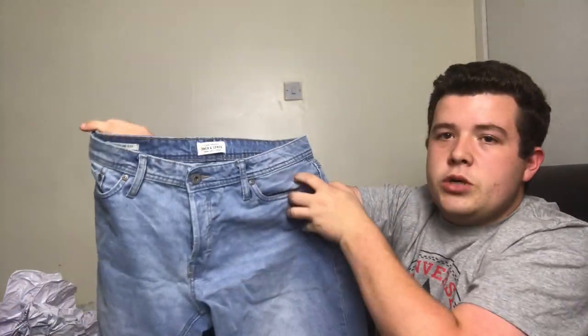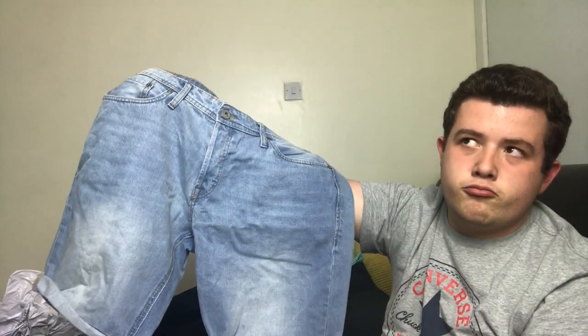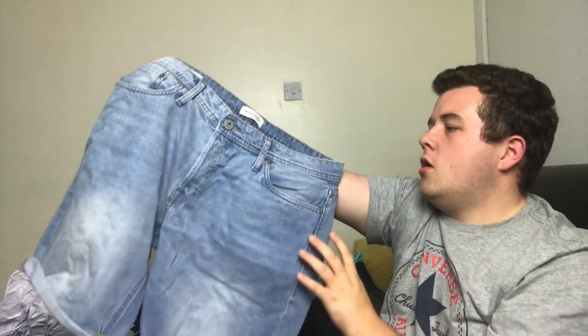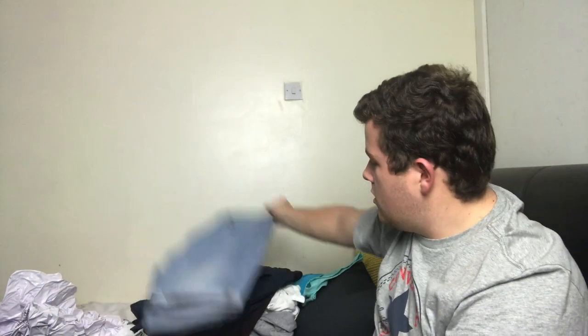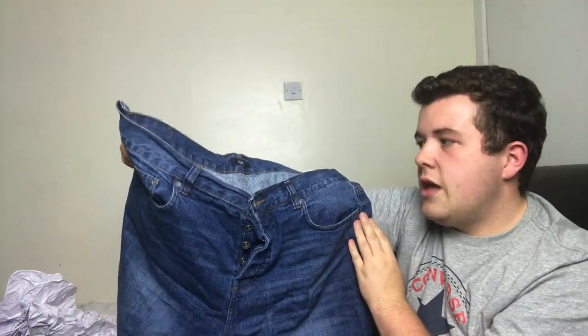The denim shorts are Jack Jones, light wash denim, about 60 pounds. I thought they'd look nice at the bar or during entertainment in the evening. Then I've also got another pair of dark wash denim shorts — they're from Tesco, can't remember how much, I got these quite a few years ago.